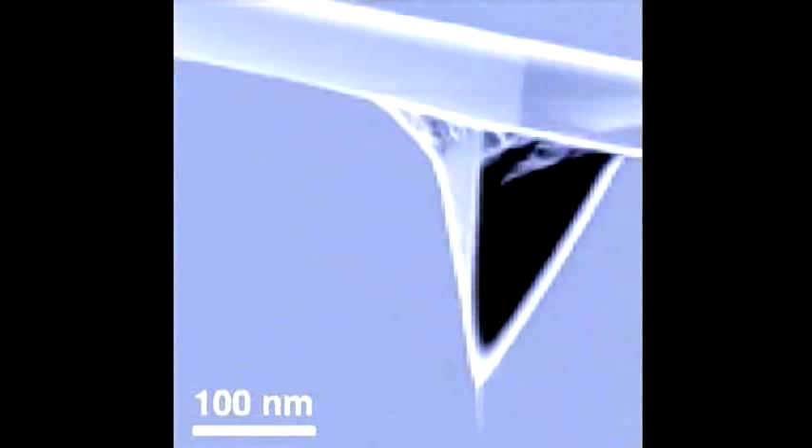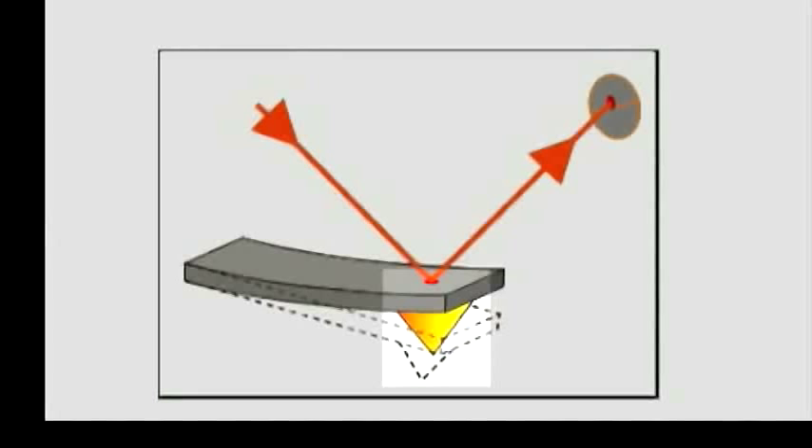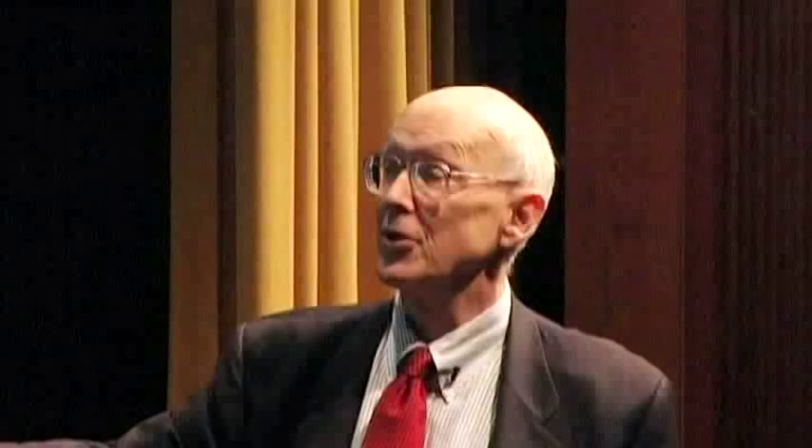The classic atomic force microscope is something in which I have a finger, I bring it down and feel the surface. As I try to bring this over, my arm has to rise up a little bit. You can detect that motion — the motion of a finger feeling a surface that has atom-sized bumps on it — by watching tiny deflections in the cantilever arm. There's the sample, here's the cantilever with the finger that feels things, you shine light from a laser down on it, it reflects into a position-sensitive detector, and you can detect changes in position of easily a tenth of an angstrom by watching where the beam is deflected.